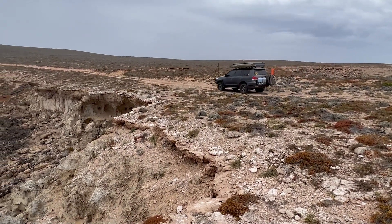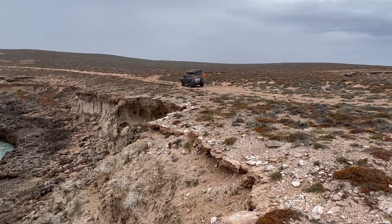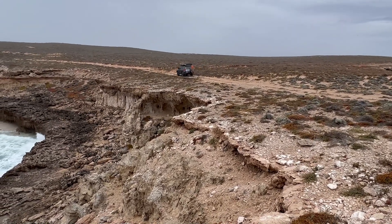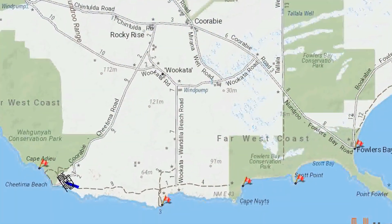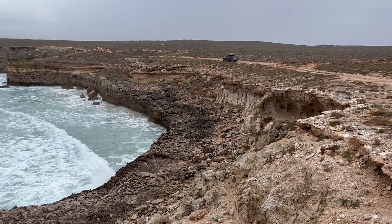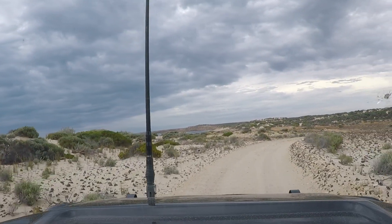We followed the track to the end and have to do a little backtracking, about a kilometer or so, to get back to what I think is a track that'll continue west. The beauty of this coastline just keeps giving. Back in this Wagunya Conservation Park — it's like there are multiple pieces to it along the coast. This road is pretty well used and pretty corrugated.